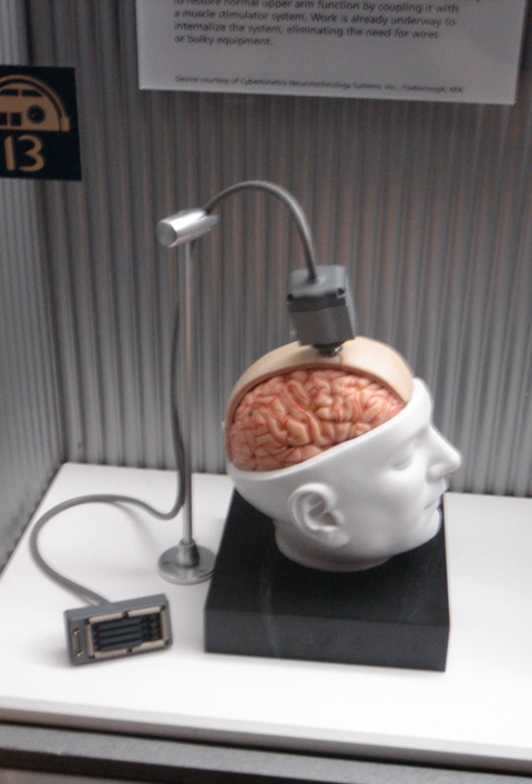Cochlear implants provide an example of such devices. These devices substitute the functions performed by the eardrum and stapes while simulating the frequency analysis performed in the cochlea. A microphone on an external unit gathers the sound and processes it; the processed signal is then transferred to an implanted unit that stimulates the auditory nerve through a microelectrode array. Through the replacement or augmentation of damaged sensors, these devices intend to improve the quality of life for those with disabilities.